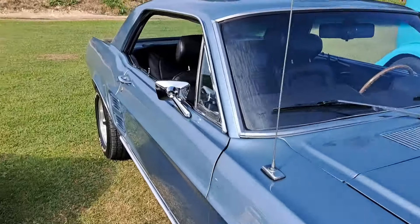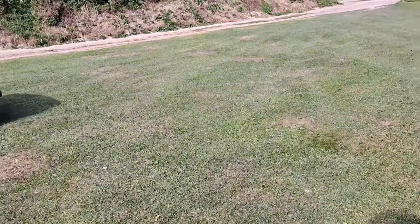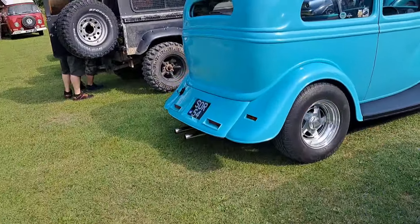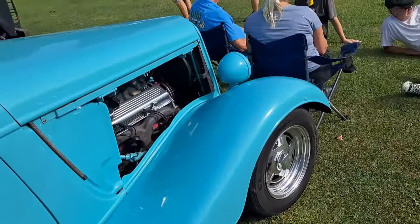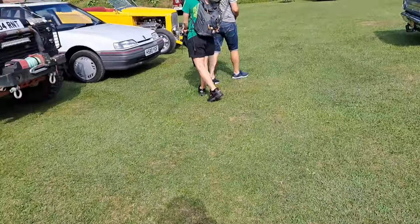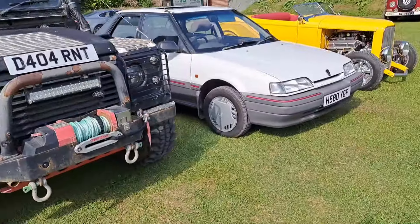1967 Ford Mustang in a very, very nice shade of blue. That is quite tasty, viewers. And then another one of these sort of custom hot rod jobs. I don't know what that's actually based on. I'll just skip this one again — I'm not sure what engine's in that.